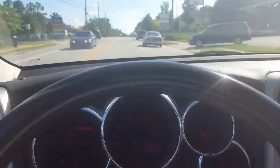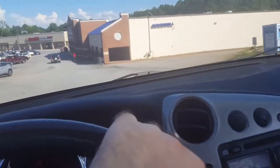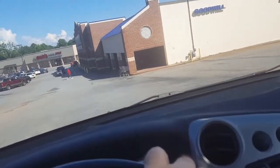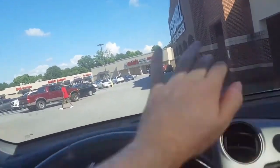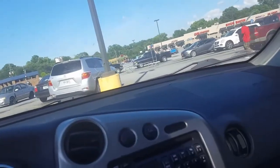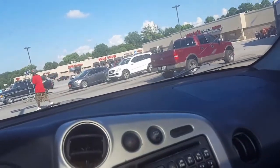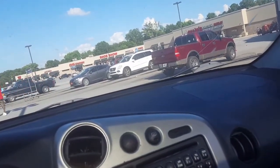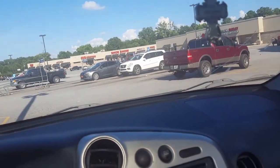All right guys, so I am driving down the road here, about to go over to this Goodwill to see if I can find something. I only come over to this location every so often — every once in a while I'll find something that's any good. I found my Dreamcast actually at this location, so I'm hoping I'll have some good luck here.